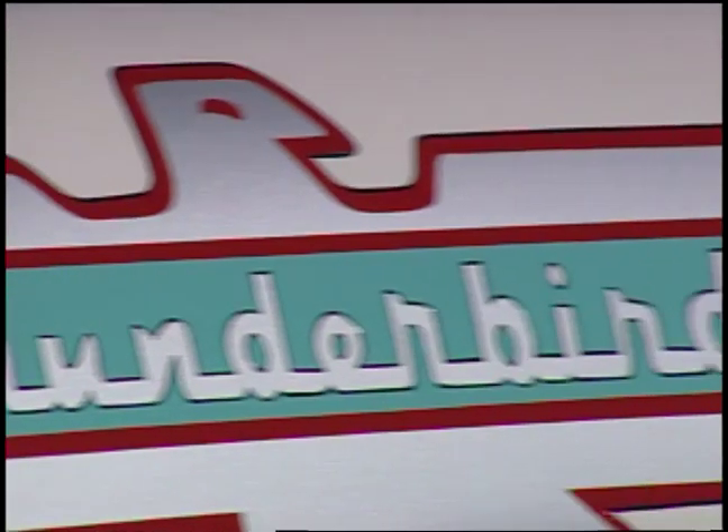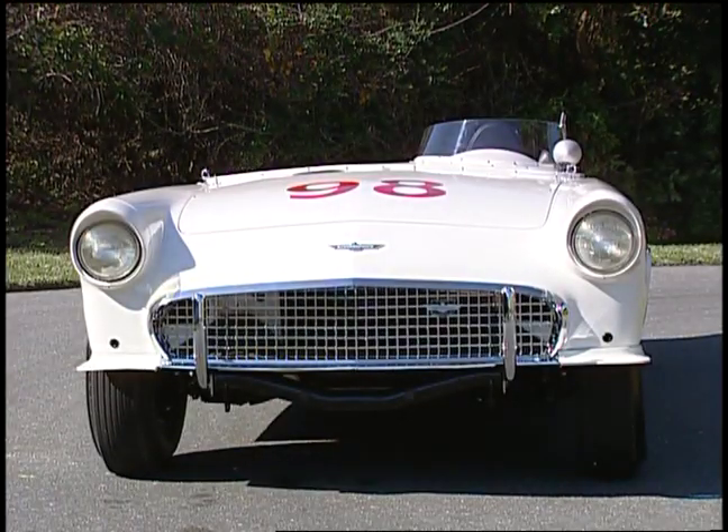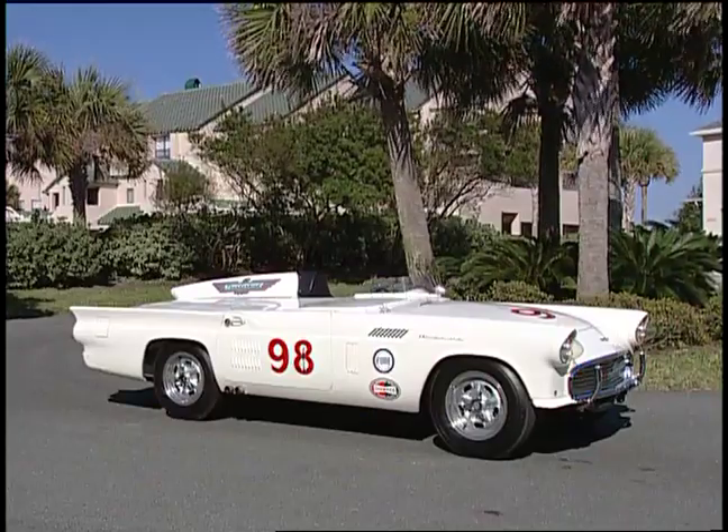In 1957, Ford was losing market share. Their T-Bird was not selling anywhere near as well as the Corvette. The two-seater Thunderbird, which was going to be their sports car, just wasn't cutting it. So what did they do to try and bring back the younger buyer?